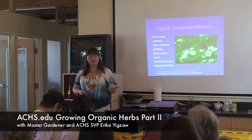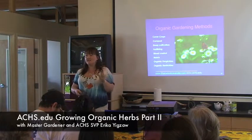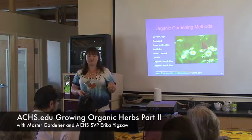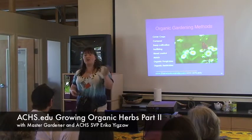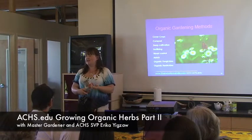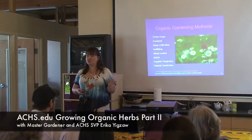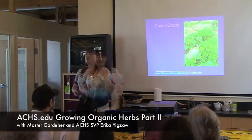I've also got some information about particular organic gardening methods. The nice thing about herb gardening is you're not really going to need to use most of these methods — they're really useful for organic vegetable gardening. Herbs create their own little ecosystem so quickly that they usually smother out weeds and repel insects. You mulch them, but you don't want to mulch too much because you don't want to retain too much water. Herbs are just about the easiest thing you can grow.